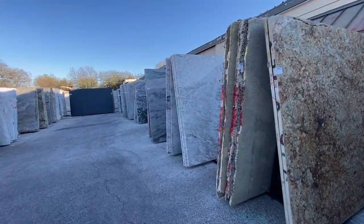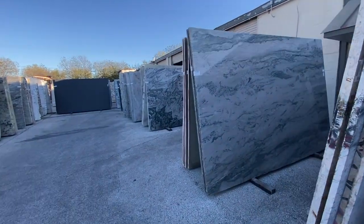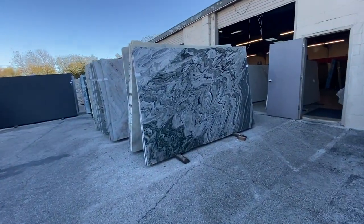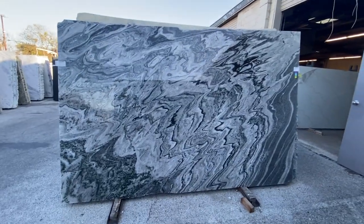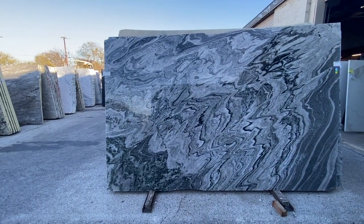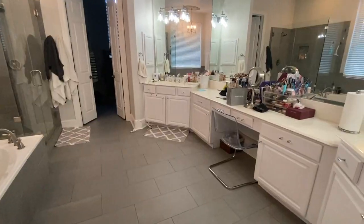I think we found ourselves a winner. There are some really interesting slabs here that I wouldn't necessarily put in my house, but they'd be cool framed in a Samsung Frame TV — actually that's a whole other design project I haven't talked to you guys about. I think we have ourselves a winner and it's getting cold, let's go home.